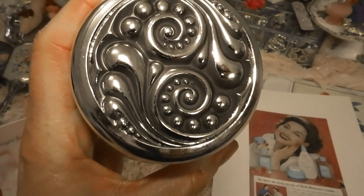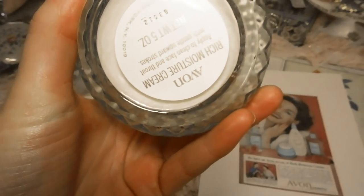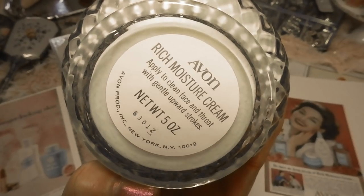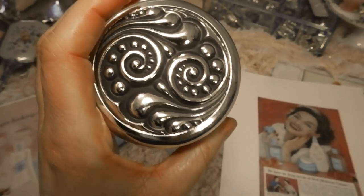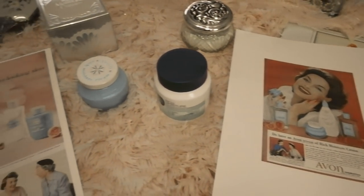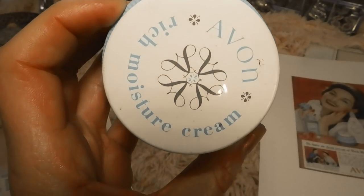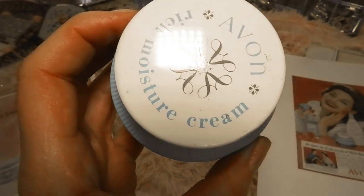I have some vintage Avon moisture cream — this one is from the 1950s with a similar jar shape. Here's another one, probably from the '70s — an Avon Rich Moisture vanity jar, still sealed, and it's the same color as the new one. I love the vintage jar; I wish Avon would do something like this again. I've also thought about cleaning out the jar and transferring the new cream into the vintage jar. I don't want to break the seal, but it could make for a fun future video.